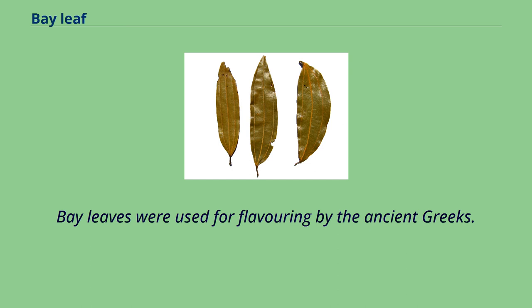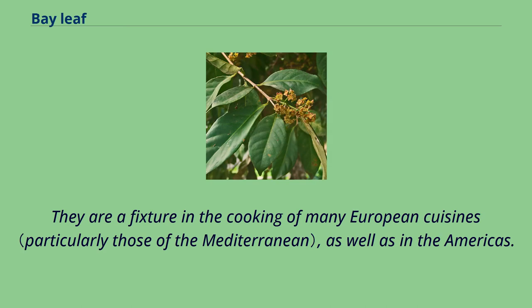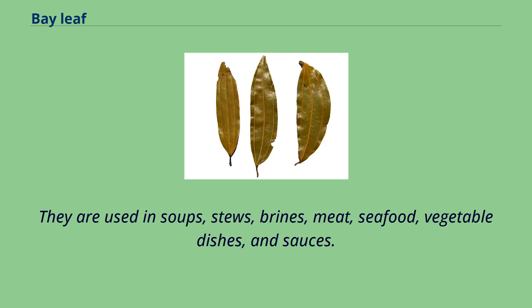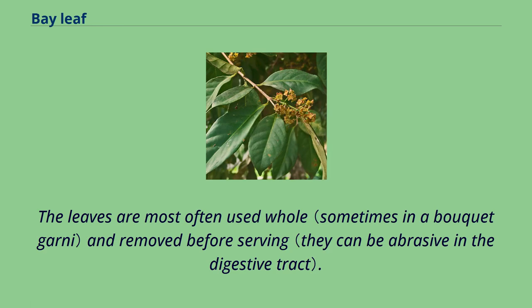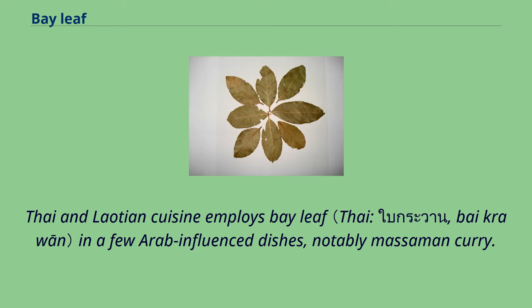Bay leaves were used for flavoring by the ancient Greeks. They are a fixture in the cooking of many European cuisines, as well as in the Americas. They are used in soups, stews, brines, meat, seafood, vegetable dishes, and sauces. The leaves also flavor many classic French and Italian dishes. The leaves are most often used whole and removed before serving. Thai and Laotian cuisine employs bay leaf in a few Arab-influenced dishes, notably massaman curry.